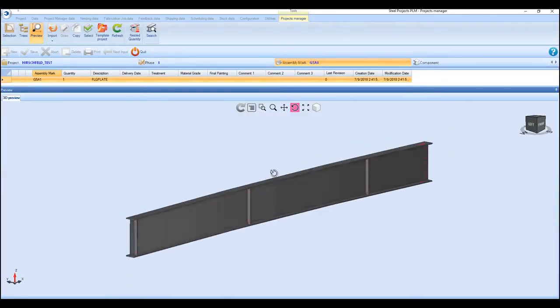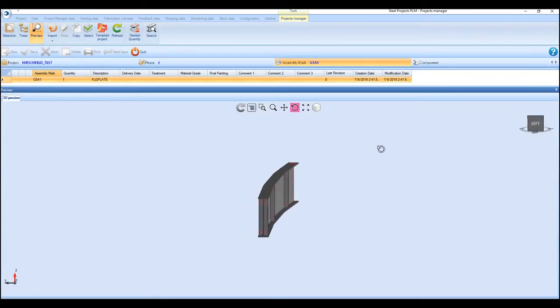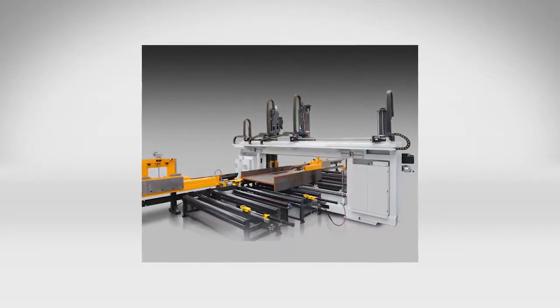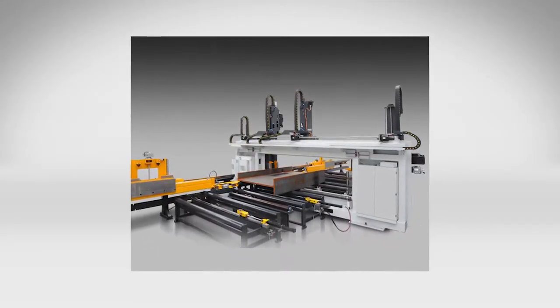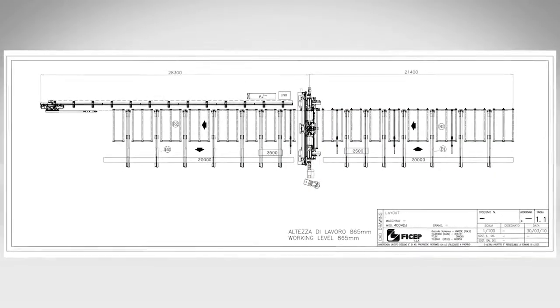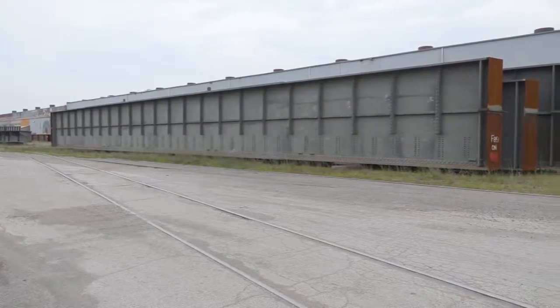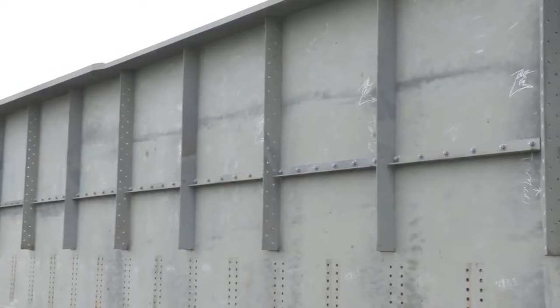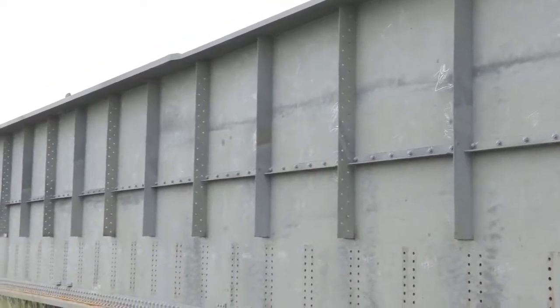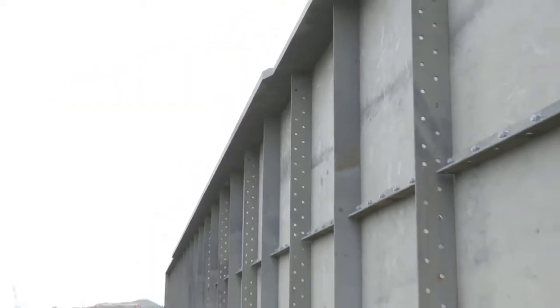FECHEP has incorporated many unique and innovative machine and software developments to address this challenge. The production of girder drills is not new to FECHEP, but the pull-through design required an extensive footprint to accommodate both the entry and exit conveyors. In addition, as welded girders frequently have differing flange heights along their length, they are not always conducive to conveying through a traditional drilling line.